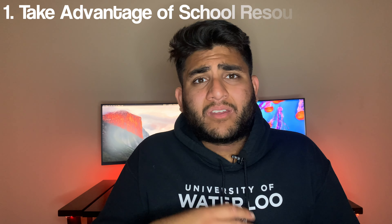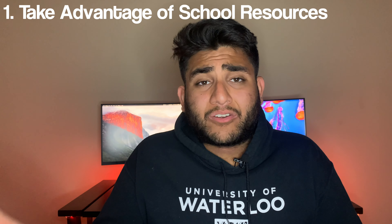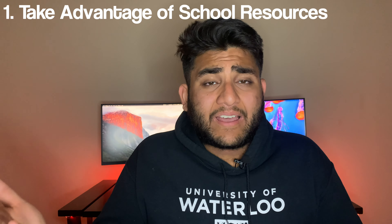Hello everyone, my name is Davik and thank you so much for tuning in to the video. Today, I wanted to continue on the internship tips that I have and talk about the application process for this video. With that said, let's get it started.